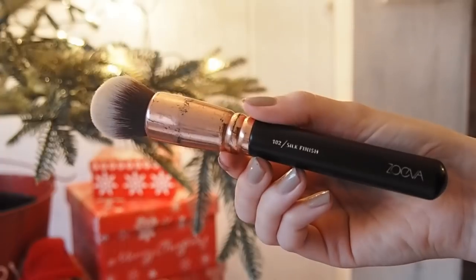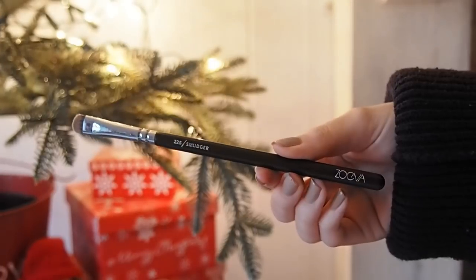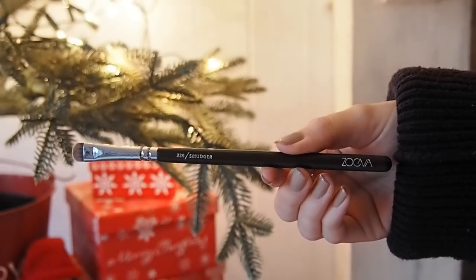Zoeva do some really nice cruelty-free and vegan brushes — not all of their brushes are vegan so make sure you check the description, and you do have to order these online, but they're such good quality. I've had these since 2014 — a good four years — and I use them all the time. This is their smudger brush and their rose gold silk finish brush.